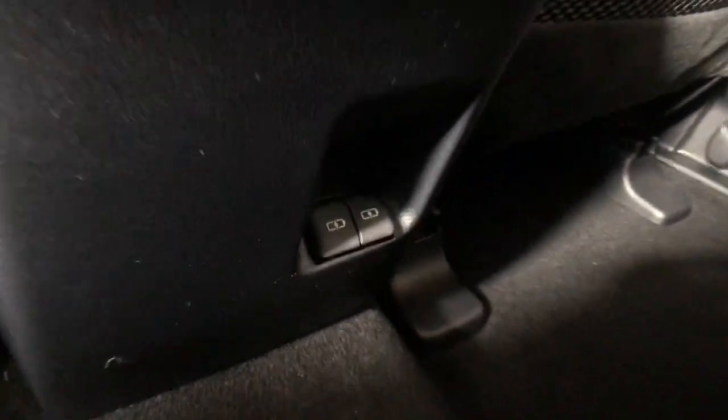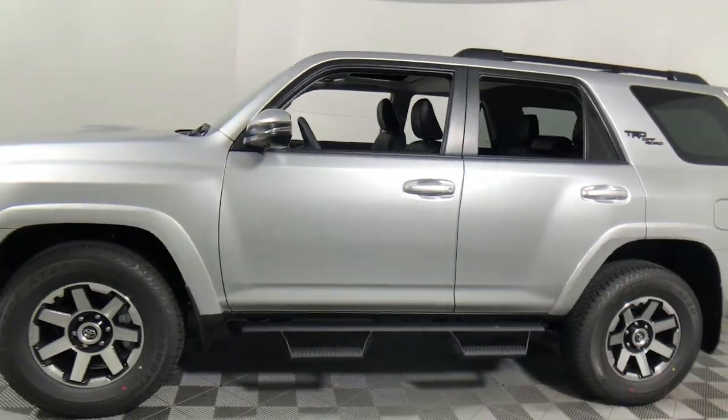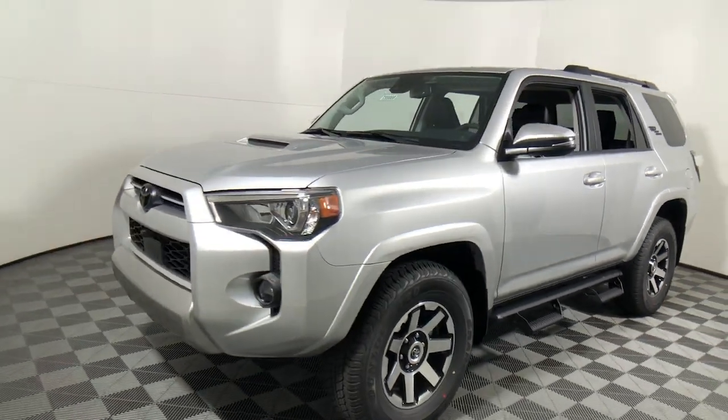These are just some of the great options this vehicle comes with: navigation system, keyless entry, power passenger seat, fog lamps, satellite